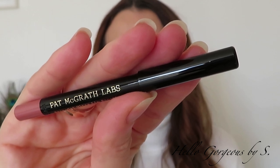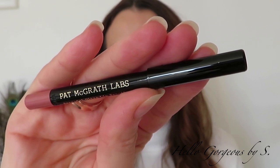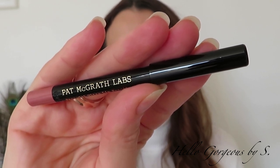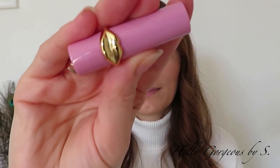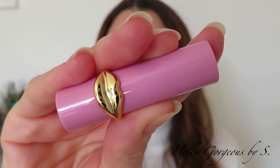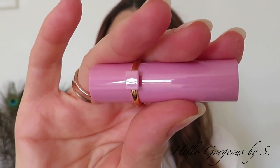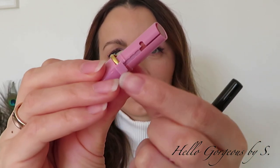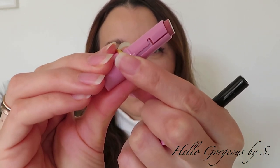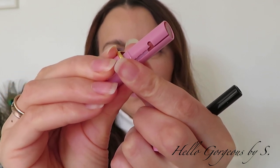The second product from the set is the Permagel Ultra Lip Pencil in the same shade, Nude Venus. This lip liner from Pat McGrath has a long wearing time — I have one in my collection in a darker shade, so I'm happy to get another one. The last product from the set is the mini lipstick: Nude Venus Lip Fetish Diviner Lip Shine. This lipstick — or lip shine — has an interesting opening. It doesn't open like a usual classical lipstick; it has this square bit on the back that you need to pull up for the lipstick bullet to come out.